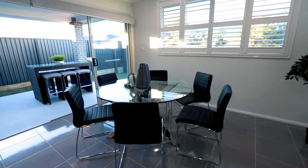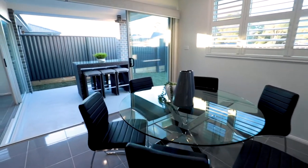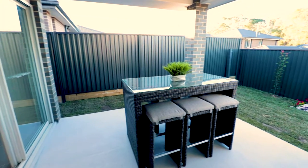The wraparound double-stacker doors will lead you from the inside out, opening into the alfresco dining and low maintenance backyard.